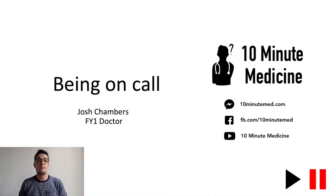So those were two scenarios I've encountered on my own on calls. I hope that was useful. Do check out the other videos on 10-Minute Medicine. Thanks very much.